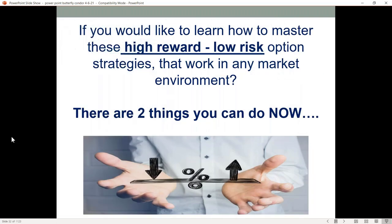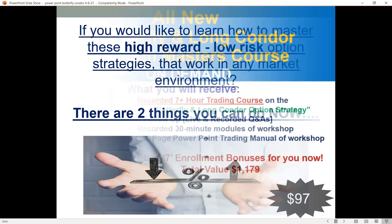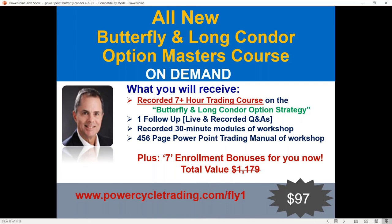If you'd like to learn more on how you can master these high reward, low risk option strategies that can work in any environment, there are two things that you can do. I did a course this past February — a six, turned out seven-hour course — on the butterfly and long condor. This is a special offer for everybody here today. Just use this link here and I'll show you everything you'll get: the Options Masters Butterfly Condor Course.